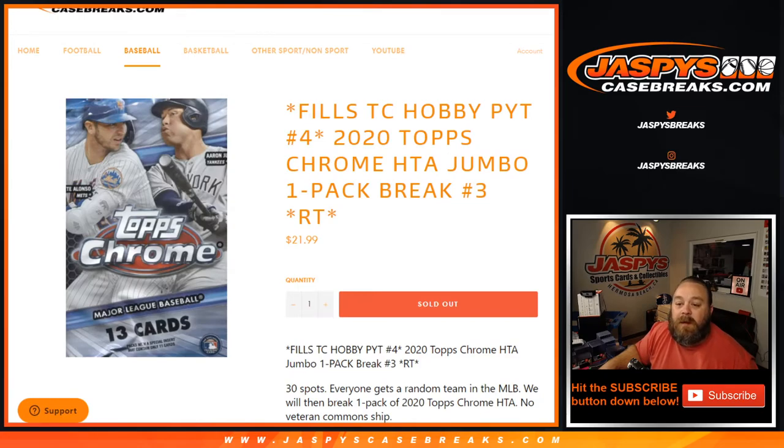That was 2020 Topps Chrome Jumbo one-pack break number three random team, where we just gave away those nine teams in the upcoming hobby box break for Topps Chrome. I'm Sean with JaspysCaseBreaks.com and we'll see you next time.